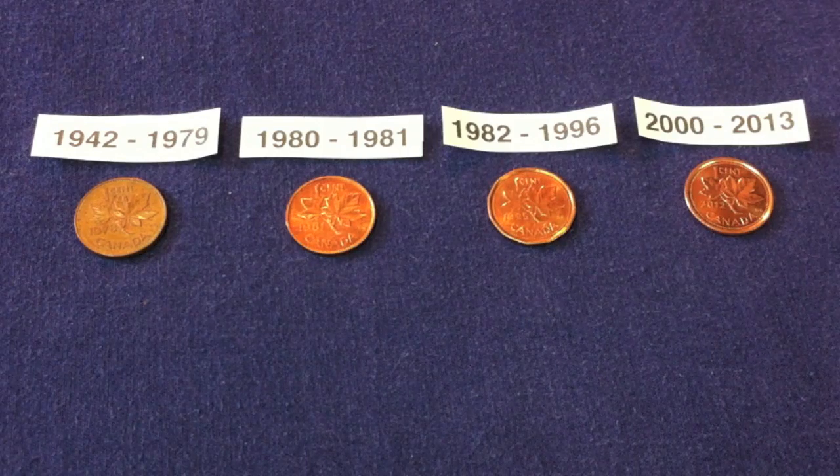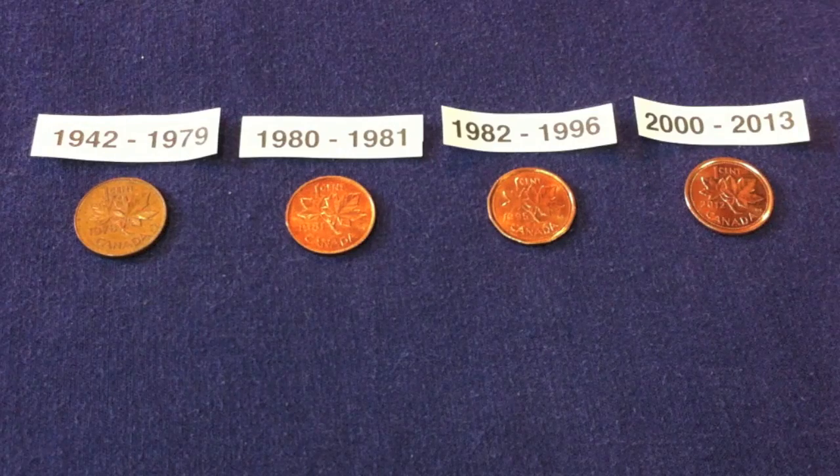These are four different versions of the Canadian penny, different in their metal composition and also in their weight. I'll start with the 1942 to 1979 Canadian penny. Those pennies weighed 3.24 grams and had a copper percentage of 98%. The next generation is 1980 to 1981 — those ones were also 98% copper but had a slightly less weight at 2.8 grams. And then the same thing for the 1982 to 1996 generation — those were also 98% copper, but their mass was slightly less again, at 2.5 grams.